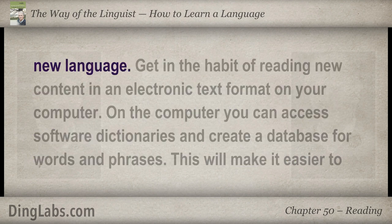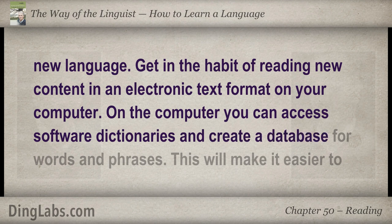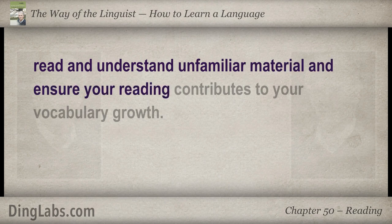Get in the habit of reading new content in an electronic text format on your computer. On the computer you can access software dictionaries and create a database for words and phrases. This will make it easier to read and understand unfamiliar material and ensure your reading contributes to your vocabulary growth.